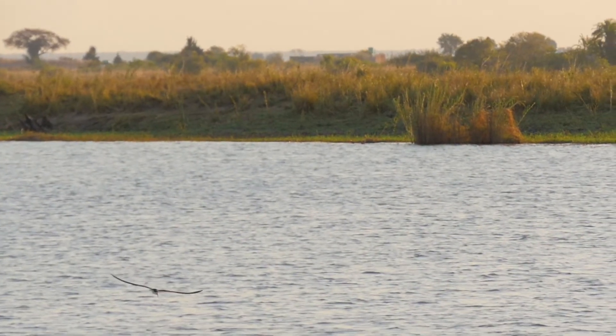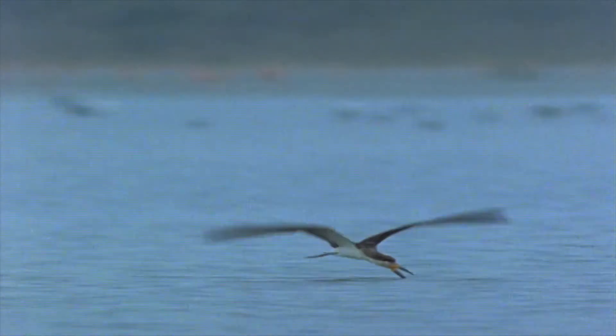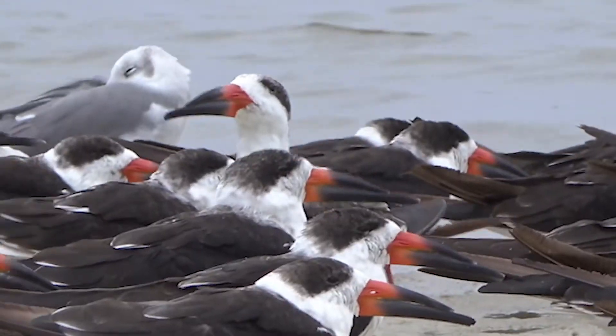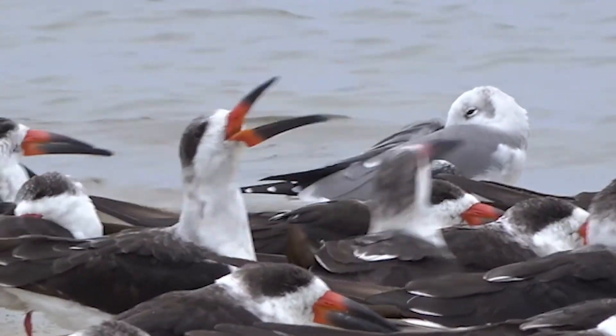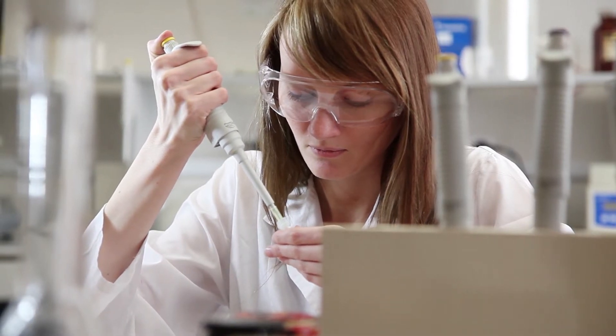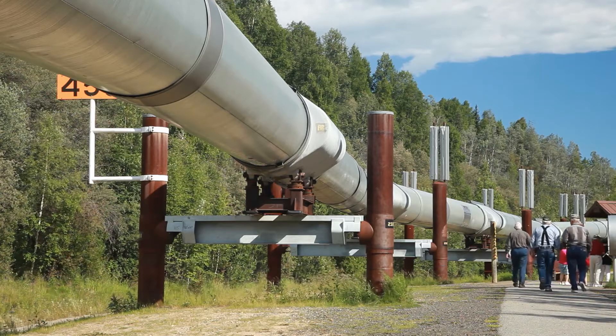Computer simulations show how vortices, or swirling circular currents, form when a smooth surface moves through a fluid — in this case, water. But add bumps to the surface, and the vortices are lifted up and away, which reduces drag and allows the bird to fly faster. Learning the tricks of this unique bird with exceptional fishing skills could help researchers develop materials to improve airflow over cars and aircraft, or help oil flow through pipelines more efficiently.